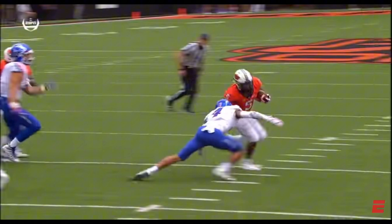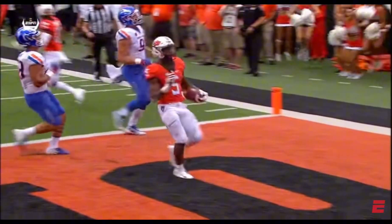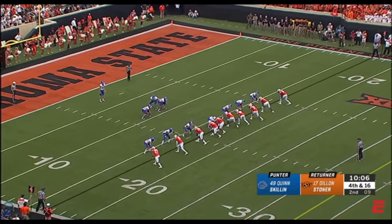Watch the ability to run through tackles. A good back has to make that guy miss one on one, and he made Pierce miss.